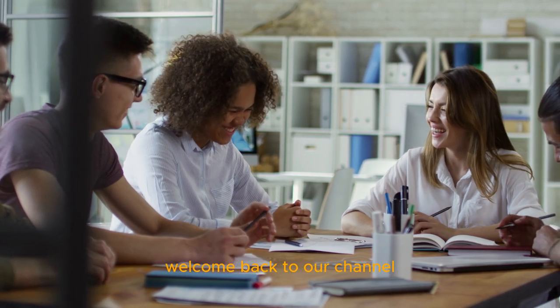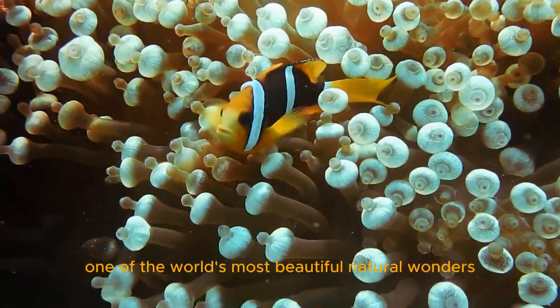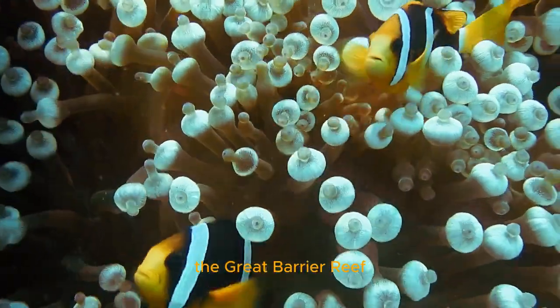Hello, everyone. Welcome back to our channel. In today's video, we'll explore one of the world's most beautiful natural wonders, the Great Barrier Reef.